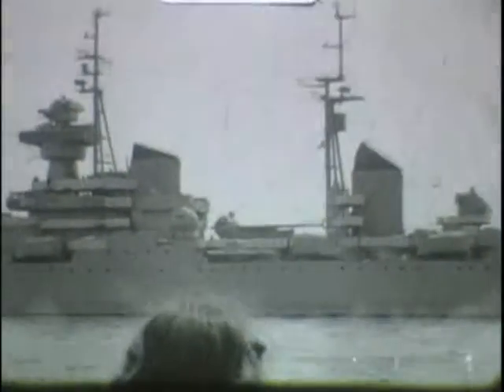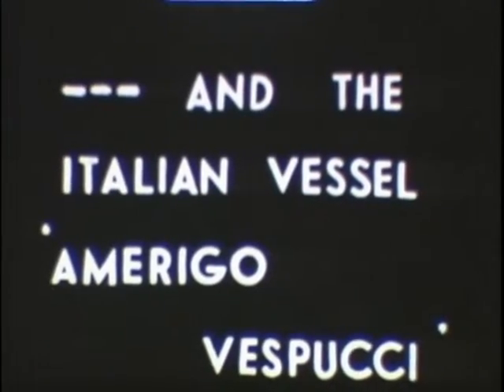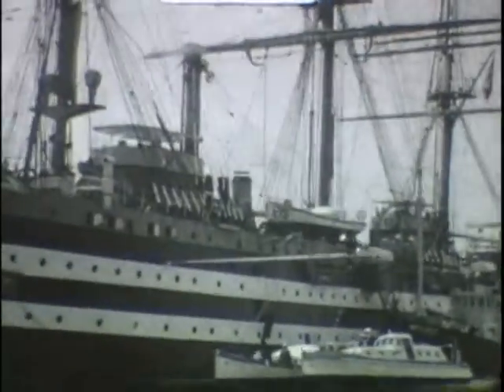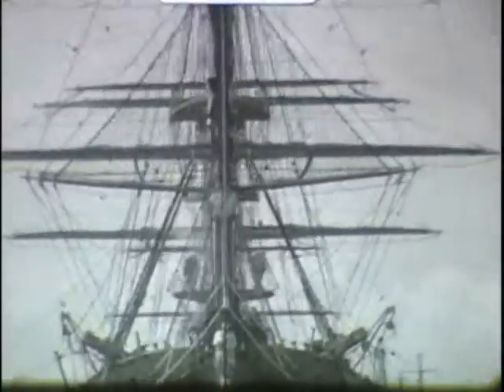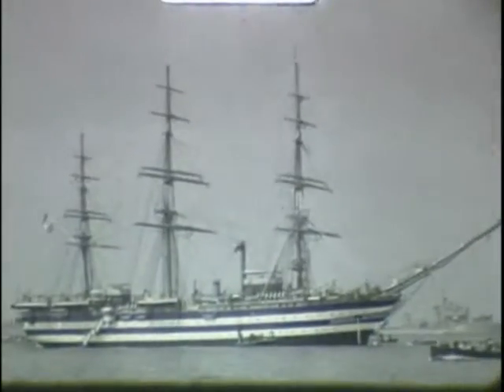A ship which caused a lot of interest was the Russian cruiser Sverdlov, and this was due to the mysterious and secretive Iron Curtain. The other interesting ship was the Italian tall-masted vessel Amerigo Vespucci, a type rarely seen in the Solent since the 19th century.